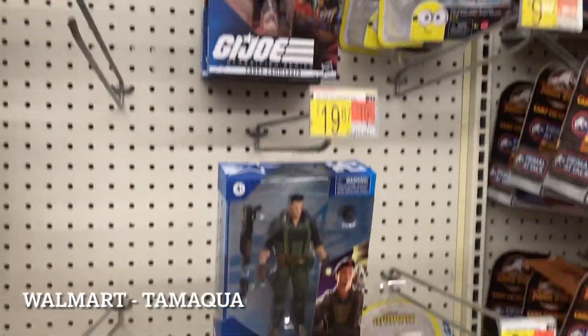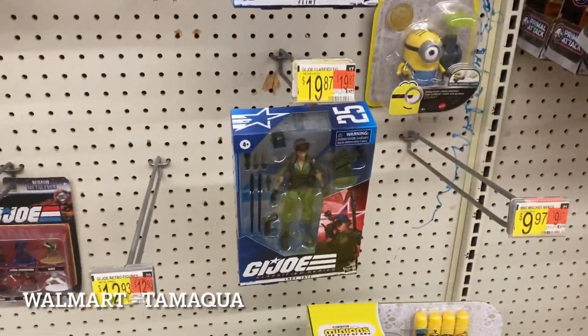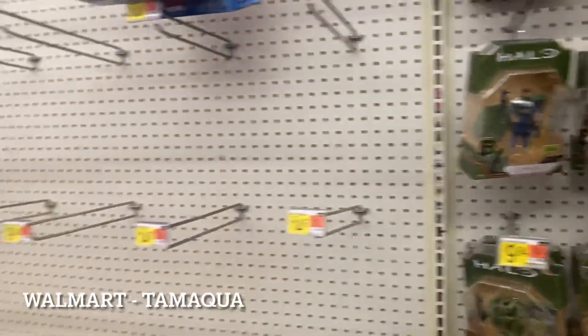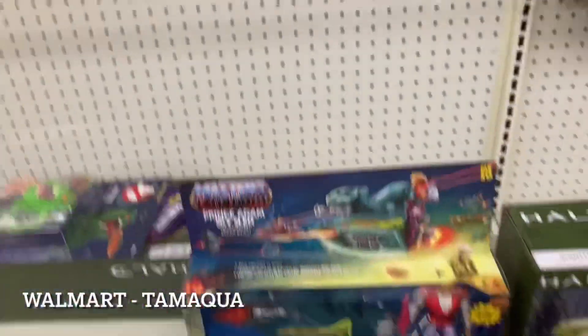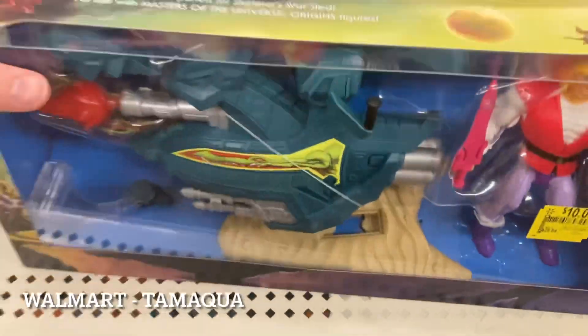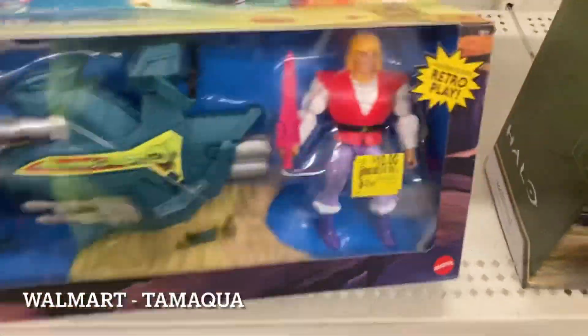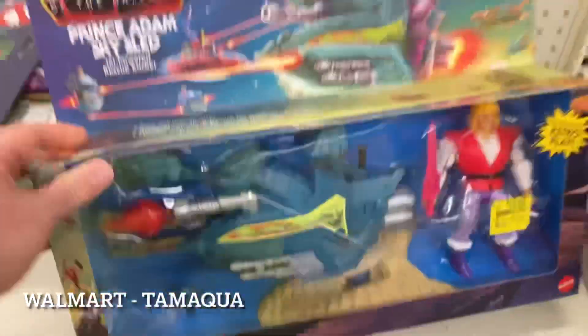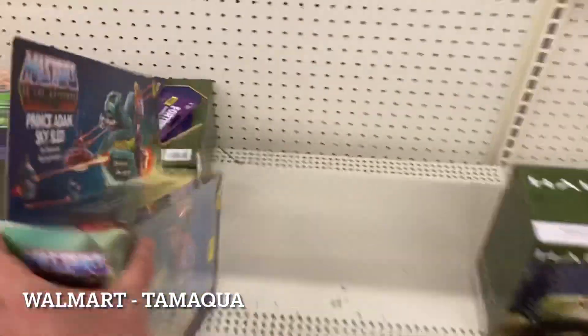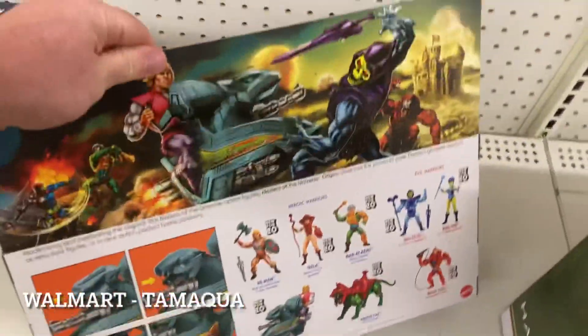We also have a HISS tank and these little micro figures now down to $7.88. Look at this - ten dollars! This Masters of the Universe Sky Sled is going with me. There's no way I leave this behind for ten dollars - it was originally $30. That's an incredible deal so I'll find a place for it on my shelf.